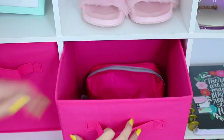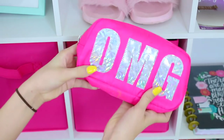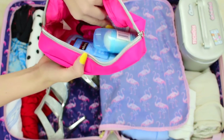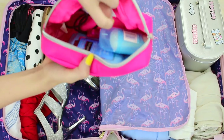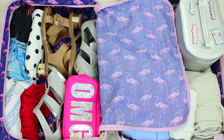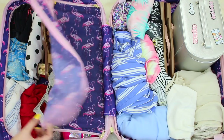Speaking of toiletry bags, I like to always have a pre-packed toiletry bag. It doesn't matter where you store it, but if it's always pre-packed — especially if you travel a lot like I do — it will save you so much time. I just have a spare toothbrush, toothpaste, and deodorant in there. This hack will save you a lot of time.